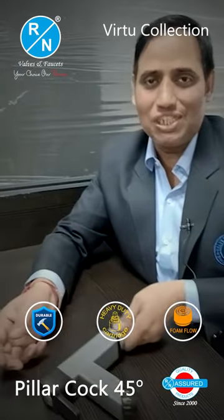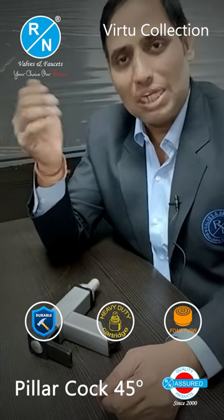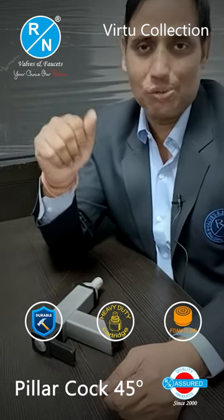If you like this video, please like and share it. Subscribe to this channel, press the bell icon and the notification button. Thank you.